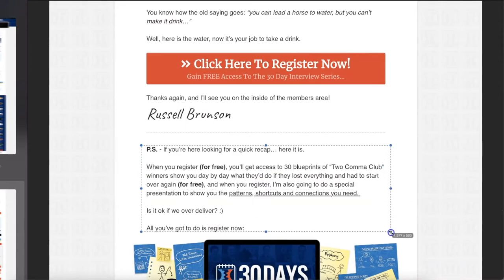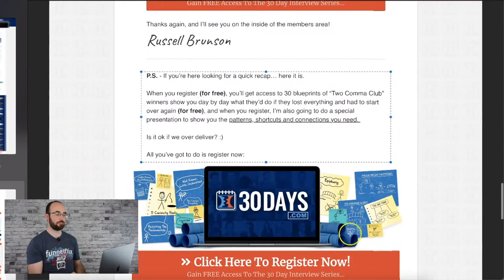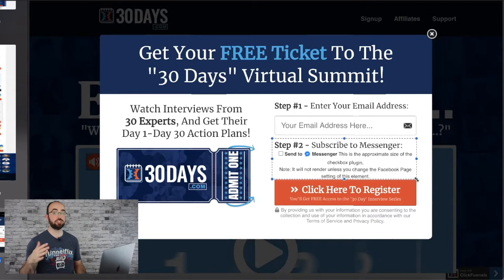The P.S. says: 'If you're looking for a recap, here it is. You're going to get this for free. Is it okay if we over-deliver?' When you click on that button, a pop-up appears: 'Get your free ticket to the 30-day virtual summit.' You put in your details — and note the messenger option. You can do that with ClickFunnels, I think you need CF Pro Tools.